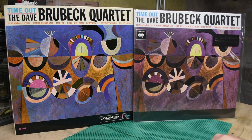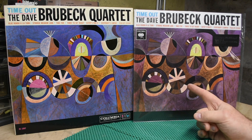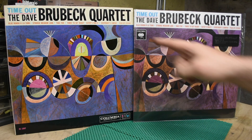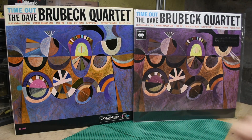Immediately, you can see that there are differences just based on the cover. The difference in color is pretty staggering — this one's way more muted, this one's way more lively. It has a Columbia logo there, Columbia logo's down there, Columbia catalog number here, no catalog number there.